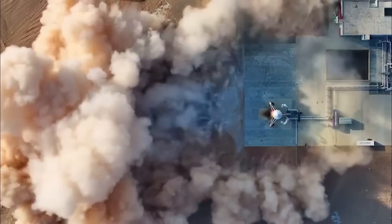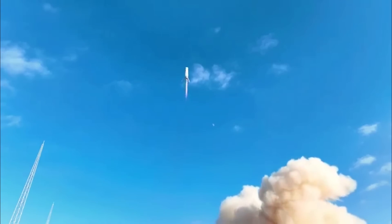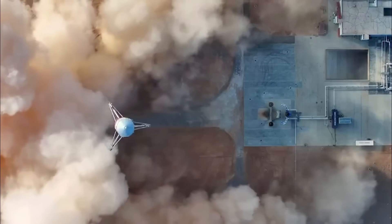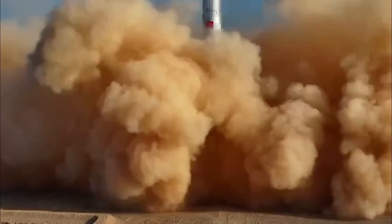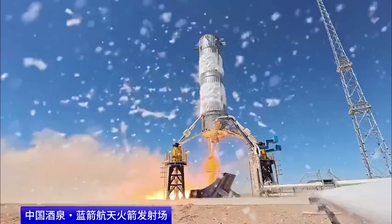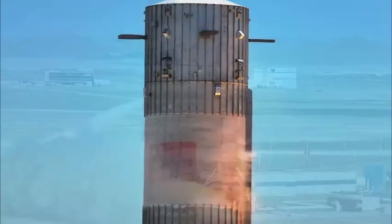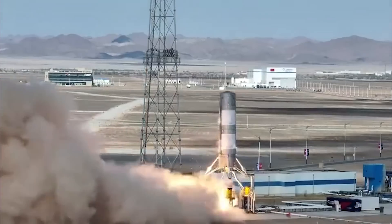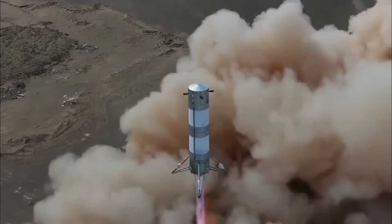The Land Space rocket is being developed as a reusable orbital vehicle — stop me if this sounds familiar. It's a two-stage vehicle made from stainless steel and powered by methane and liquid oxygen, or methalox. At liftoff, the rocket will weigh around 660 tons, stand 76.6 meters tall, and be 4.5 meters in diameter. Looking ahead, Land Space has ambitious goals.